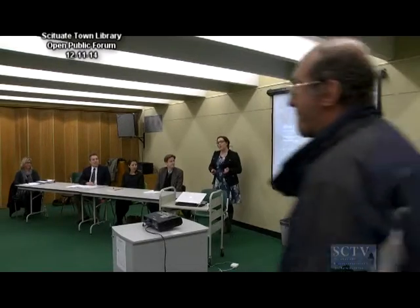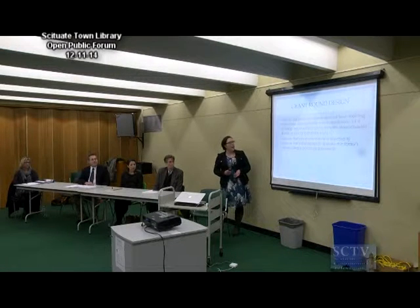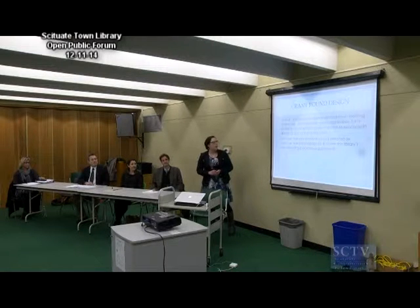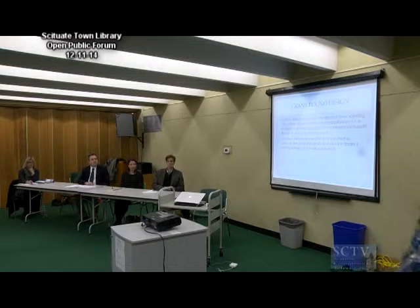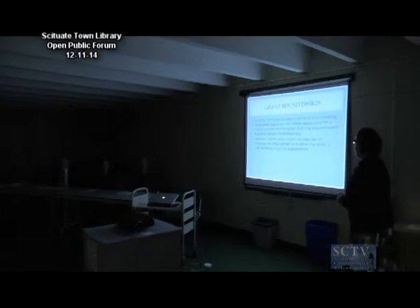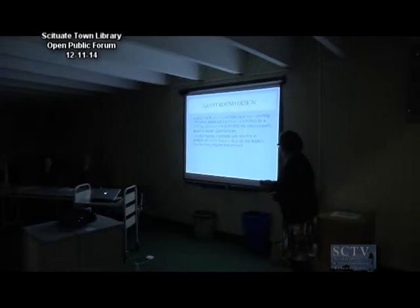I'm just going to talk a little bit about the designer selection process. In 2010, the Board of Selectmen and Town Meeting attendees approved the library application to apply for a building improvement grant from the Massachusetts Board of Library Commissioners. At that time, Johnson Roberts Associates was selected to prepare the initial design to illustrate where those building program components would go.